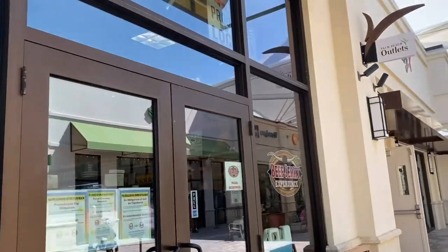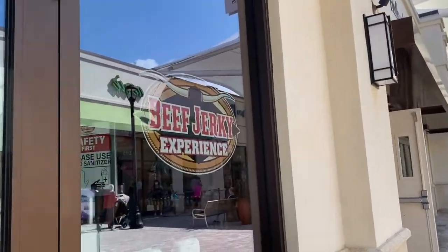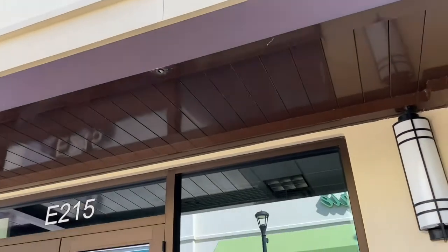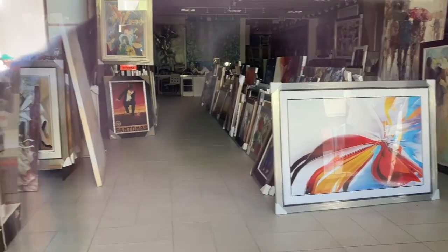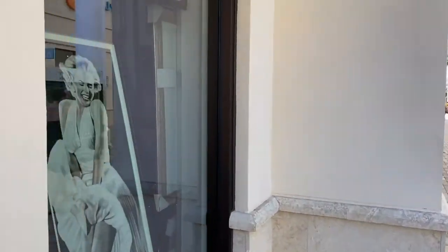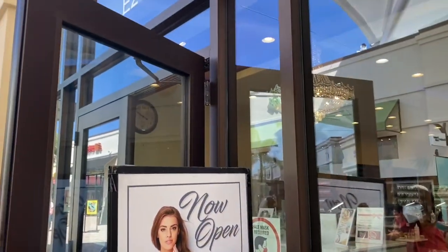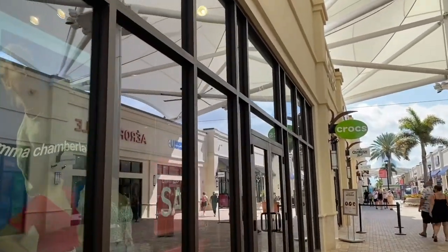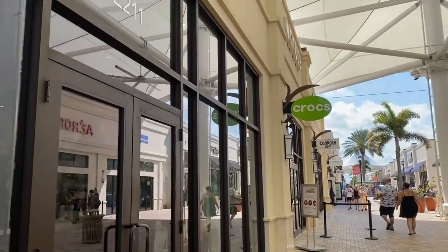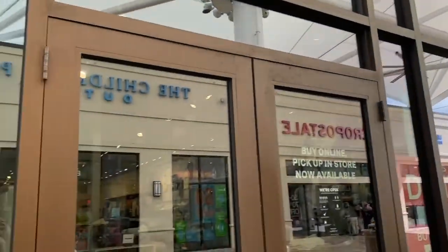This is called the Beef Jerky Experience — it's a place where you get all kinds of different flavors. They also have an art gallery right here with images, but they are closed. They have a nail salon here, but I've noticed they don't have pricing on any of the walls, so you never know how much they're going to charge you. They kind of just charge you based on what they think. That's a trend I'm starting to see in a lot of nail salons — brings a lot of questions to my mind.